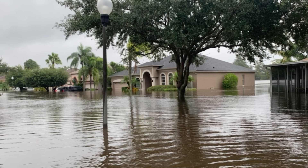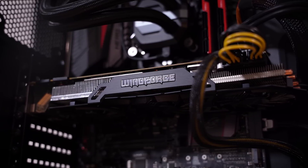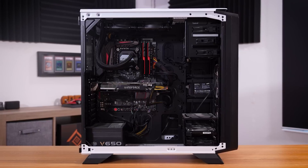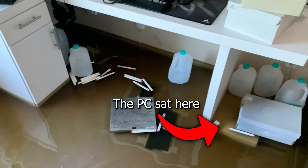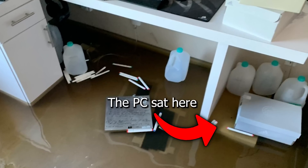In hindsight, the owner was super cautious after this happened. He never powered it on in fear of something else going wrong. He's unsure of where the water level actually reached. He does know that it at least touched the case because there were watermarks about a few inches up from the bottom, which would mean the power supply was at least partially submerged.